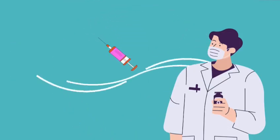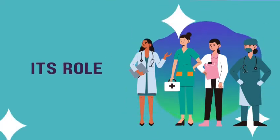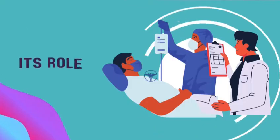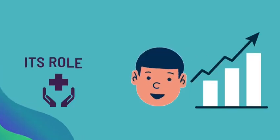Clinical pharmacy is a branch of pharmacy that deals with direct patient care. A clinical pharmacist has many roles ranging from collecting information about the patient and working directly with physicians to ensuring medications are used in a safe, effective, and economically efficient manner.